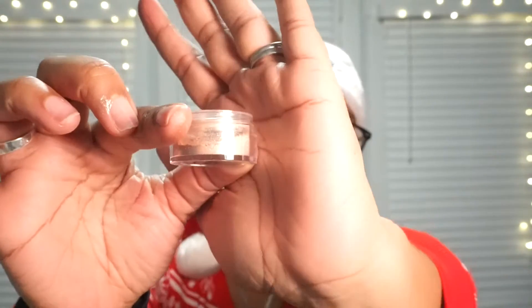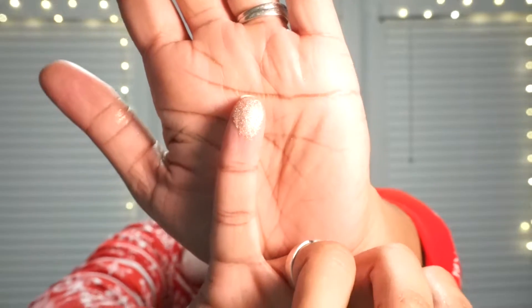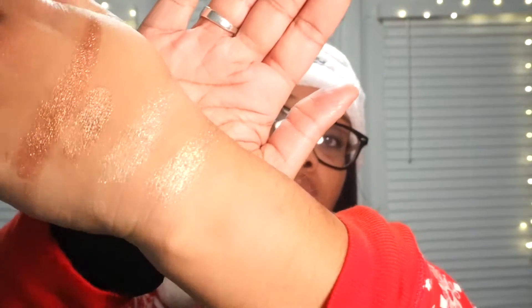We've got two more colors to go. This is Conceited — it looks more pink, like a champagne pink kind of color. Looks like it can be cute. I am usually not a sparkly person so I don't know what I'm going to do with all of these, but I want to support Jackie Aina — supporting women of color on YouTube collaborating with brands to bring products I can use. This is what Conceited looks like swatched.